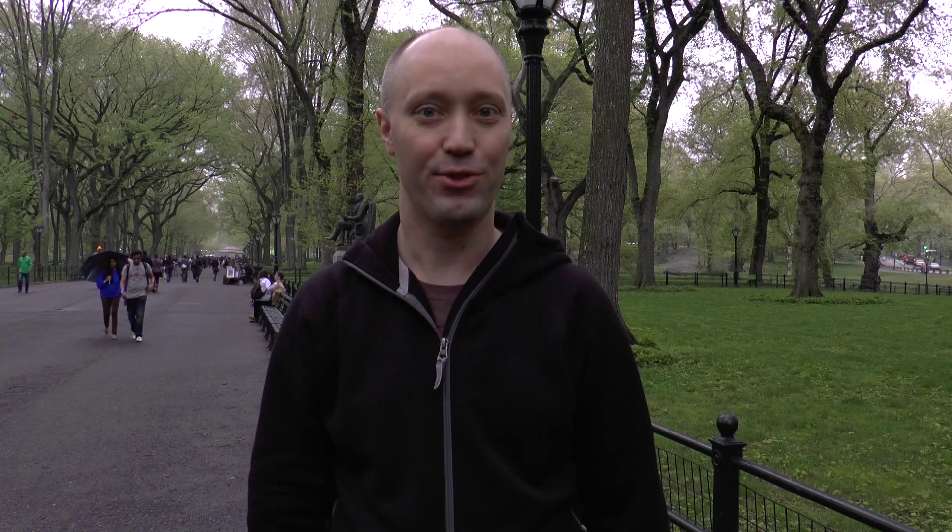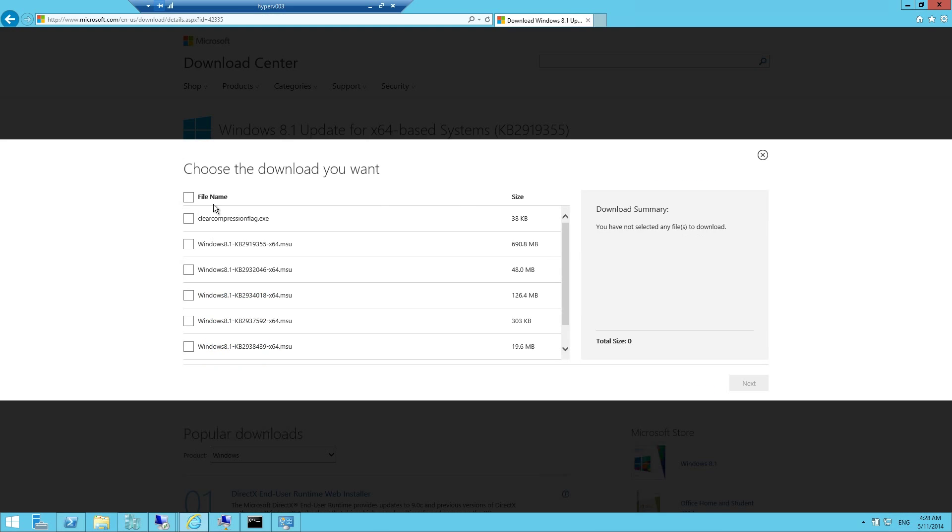Earlier this week, Microsoft announced an update to the Windows 8.1 update, now including a fix for some of the corruption that could happen to the component store in Windows — the clear compression flag issue. If you go to the download page and select update again, you can now see this new file.